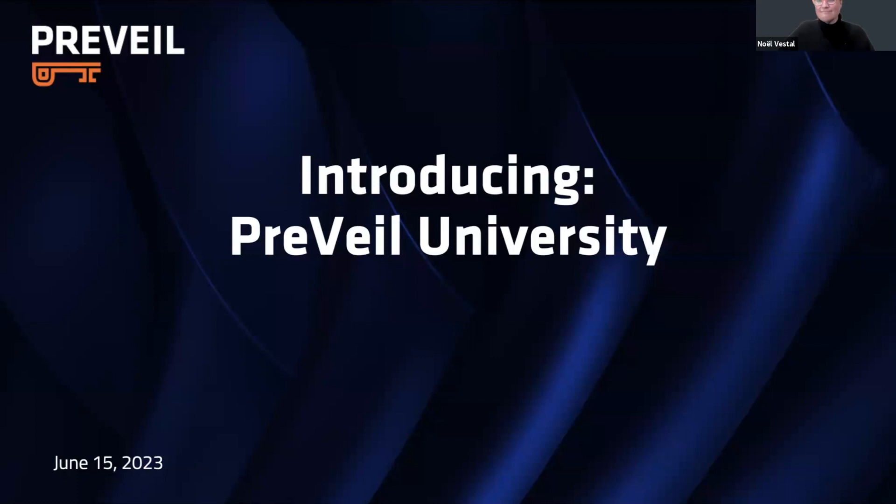She has over 15 years of compliance experience in the DOD. She's a registered practitioner, and she is also a CCP, which is a CMMC Certified Professional. Noelle is the perfect person to help explain to you in the audience about what Prevail University is about.